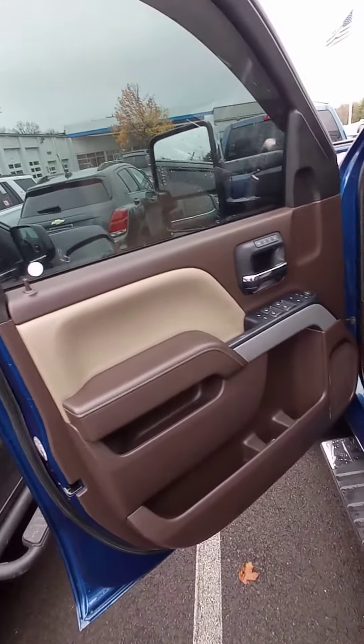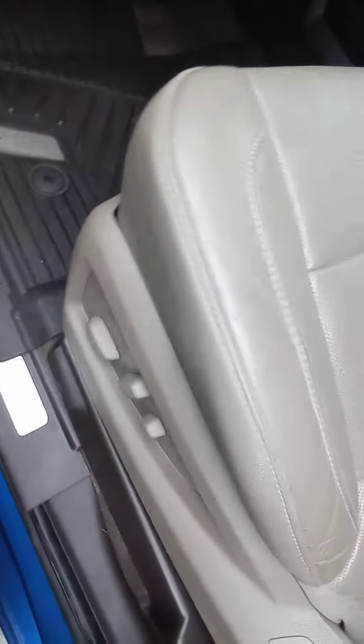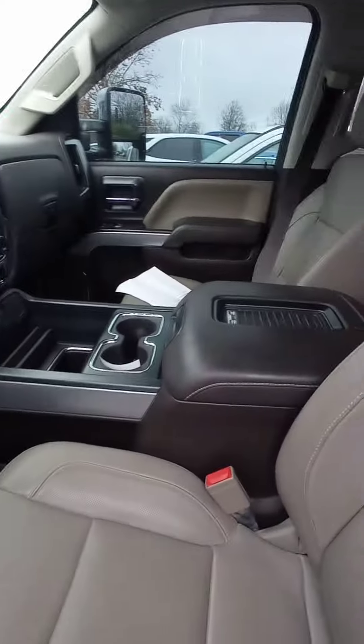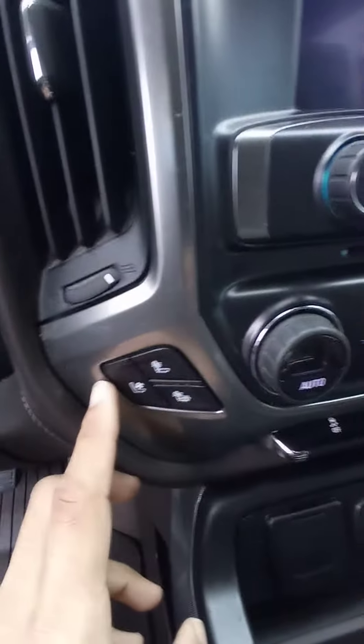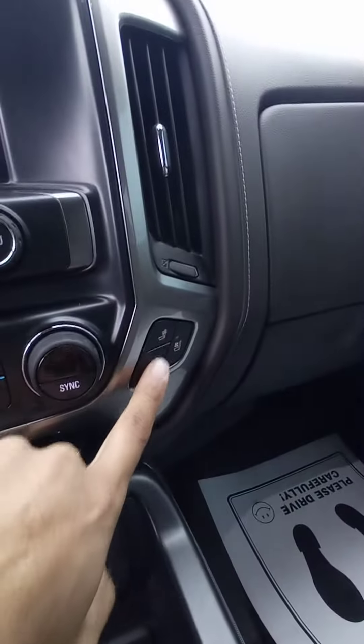It has a beautiful interior. You have a memory seat right here — you can adjust it. You've got a power seat and a Wi-Fi charger right here. You've also got cold seat and heated seat for the passenger side as well.